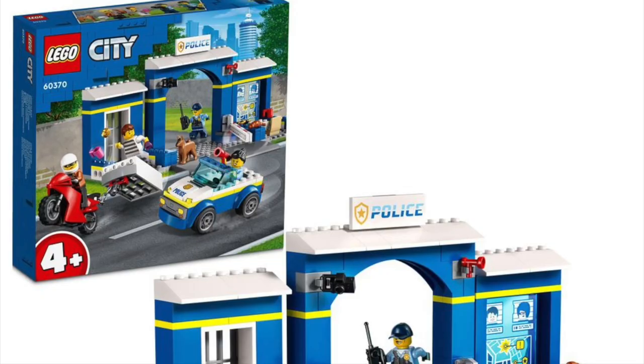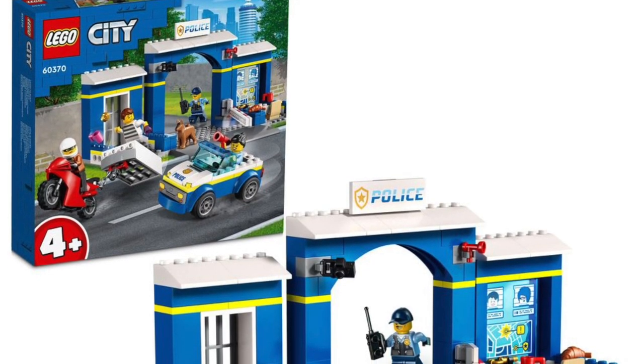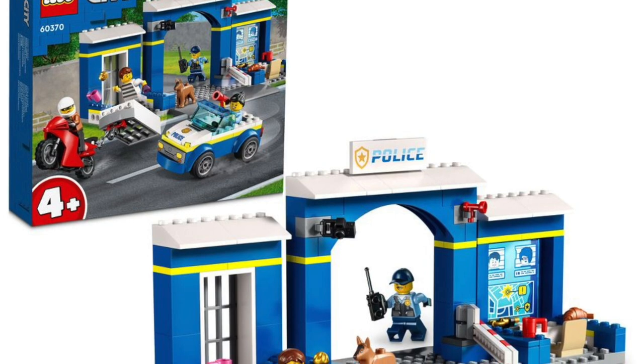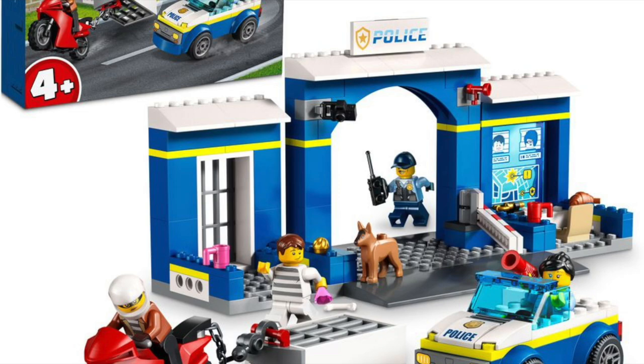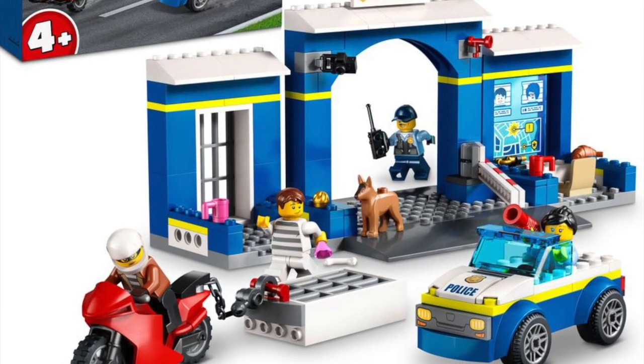Next up is a Police Station Breakout. It's a Junior set, so I don't really pick apart these too much because I'm definitely not their target audience — this is a 4-plus Junior set coming out as well.